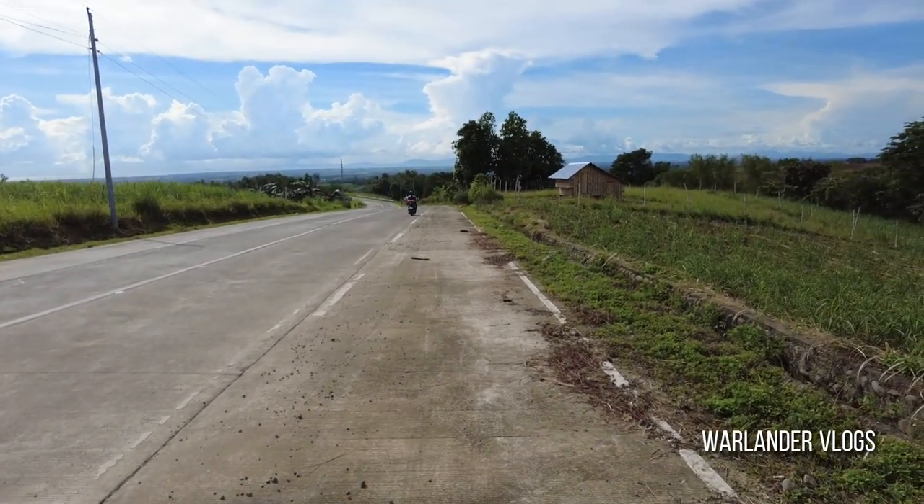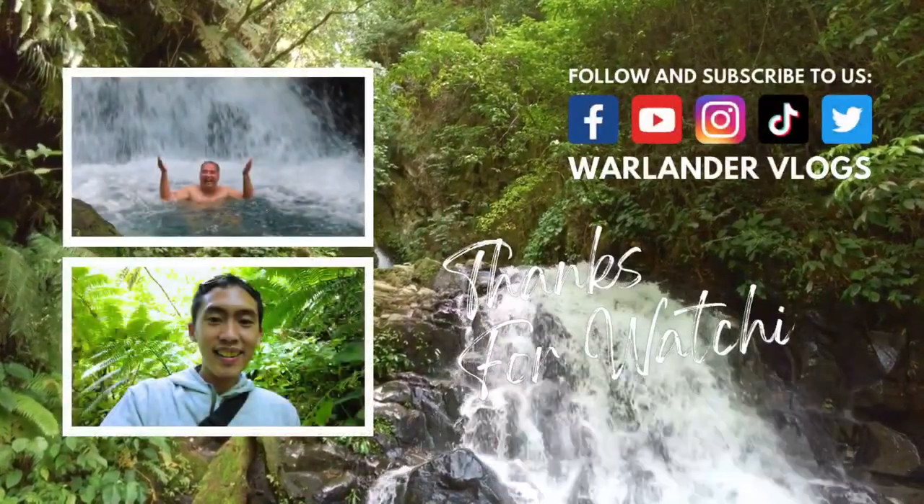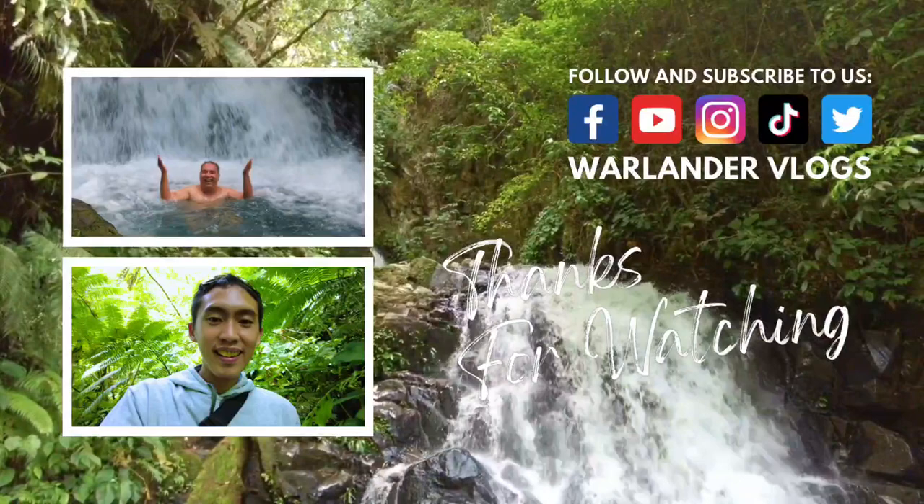Don't forget to like, follow, and subscribe to our channel for more travel vlogs. Feel free to comment down below on the next destination you would like us to visit next.